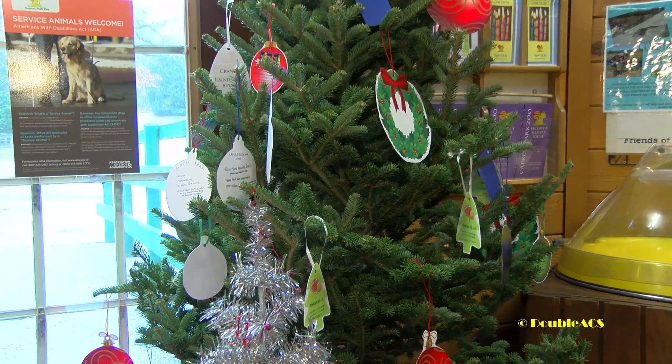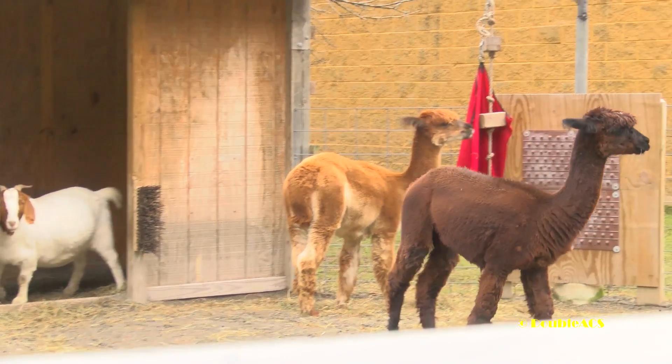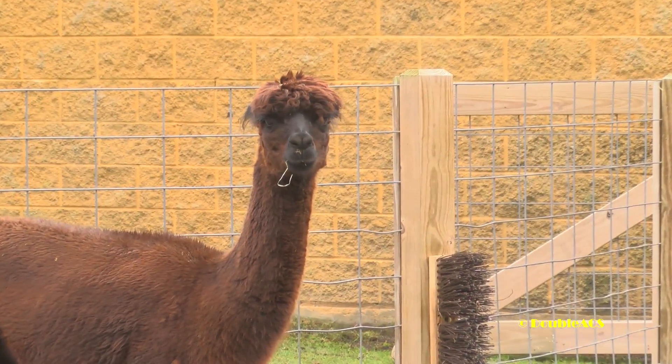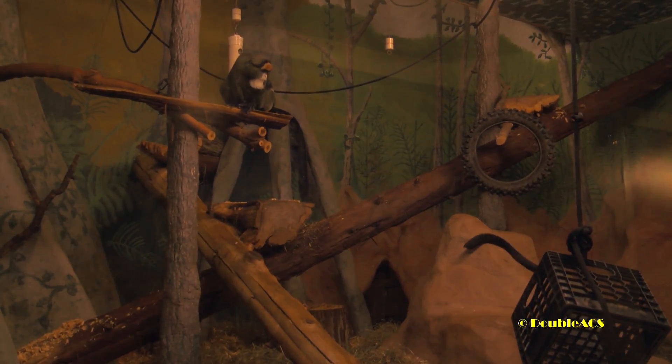We stopped by the zoo to learn more about the program. Hi, I'm Melanie Fernandes, Curator of Education at Capron Park Zoo. For the month of December here at the zoo, we're going to be featuring our Giving Tree, which we had last year. It kind of works on a Toys for Tots type of paradigm where you can come in, take an ornament off the tree, and it'll have an animal and some of the things that that animal would like to get for Christmas — enrichment items, toys, or things like that.